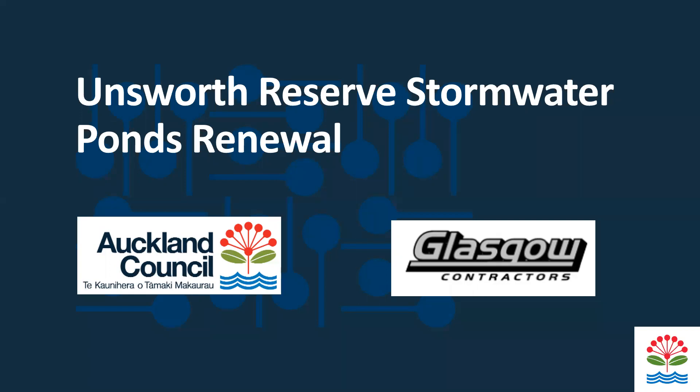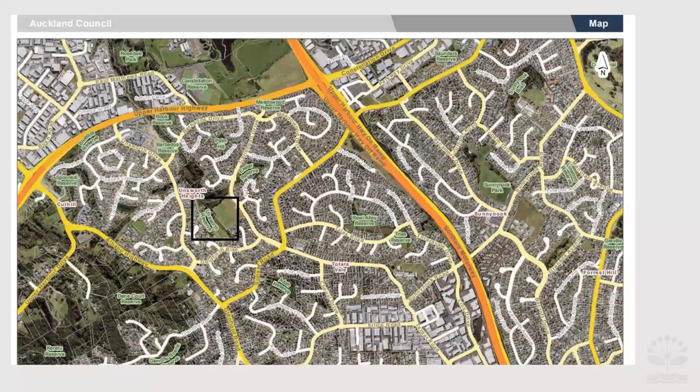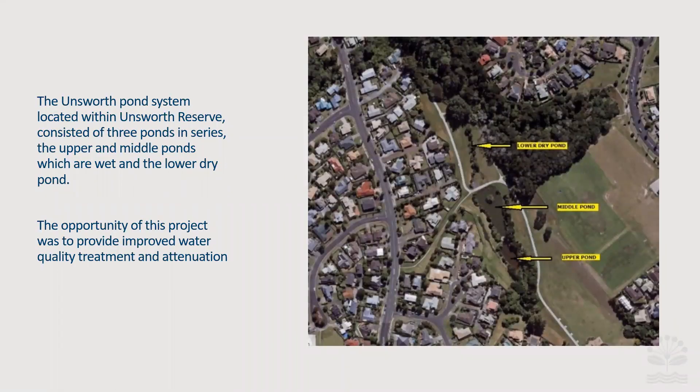Unsworth Reserve is on the North Shore of Auckland, near the upper harbour highway and northern motorway junction. The site consists of an upper pond, middle pond, and lower pond. This pond system was designed when the housing estate went in to attenuate water and improve water quality, but it was in significant need of upgrade. Flow moves from south to north — downhill towards the harbour.